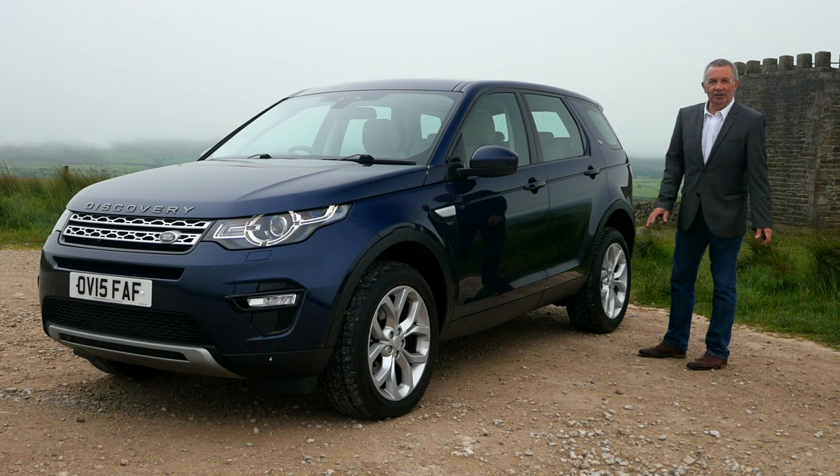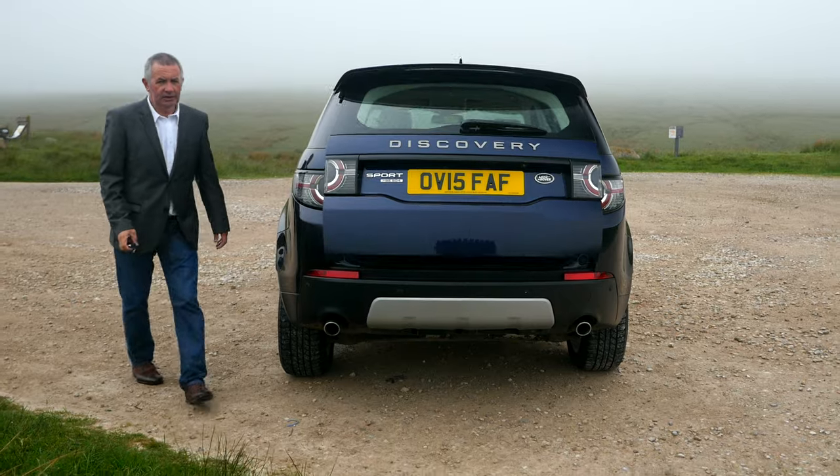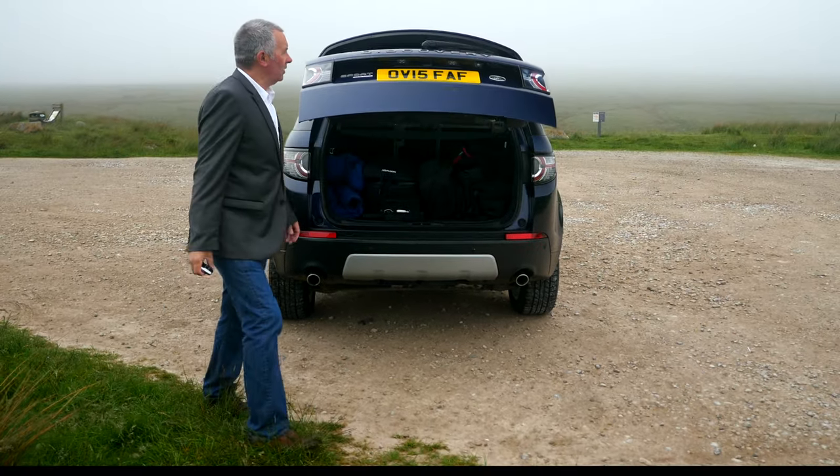I always think they look better without rear privacy glass, but that's up to you. It also has a power open, power closed tailgate.